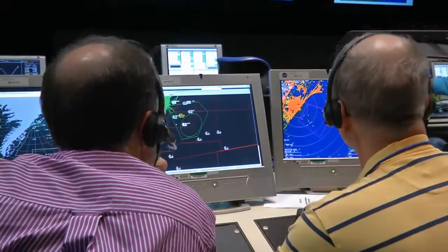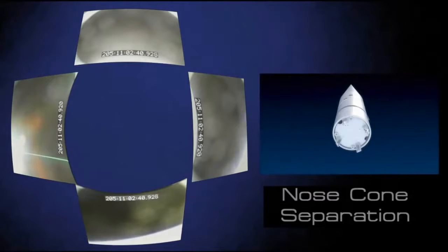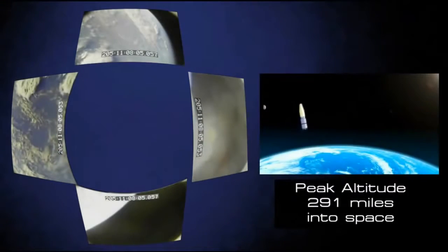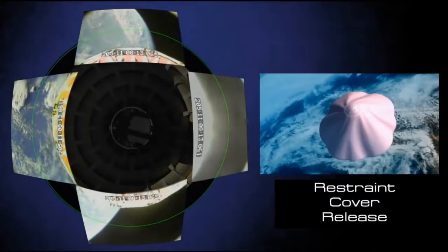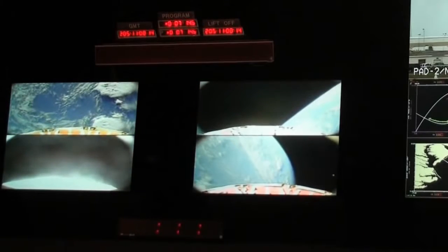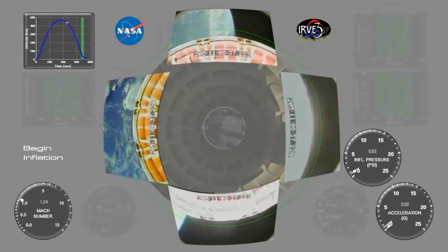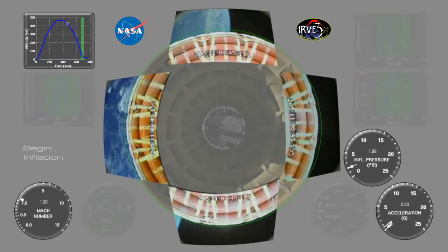Initial data began streaming in — everything was looking good. After a few short minutes, the rocket was higher than the International Space Station as IRVE-3 began to deploy. The cover that had held the packed aeroshell in place was released and thrown off. It took shape in less than a minute and appeared fully inflated, though it would take several more minutes to reach the 20 PSI needed to withstand atmospheric entry.